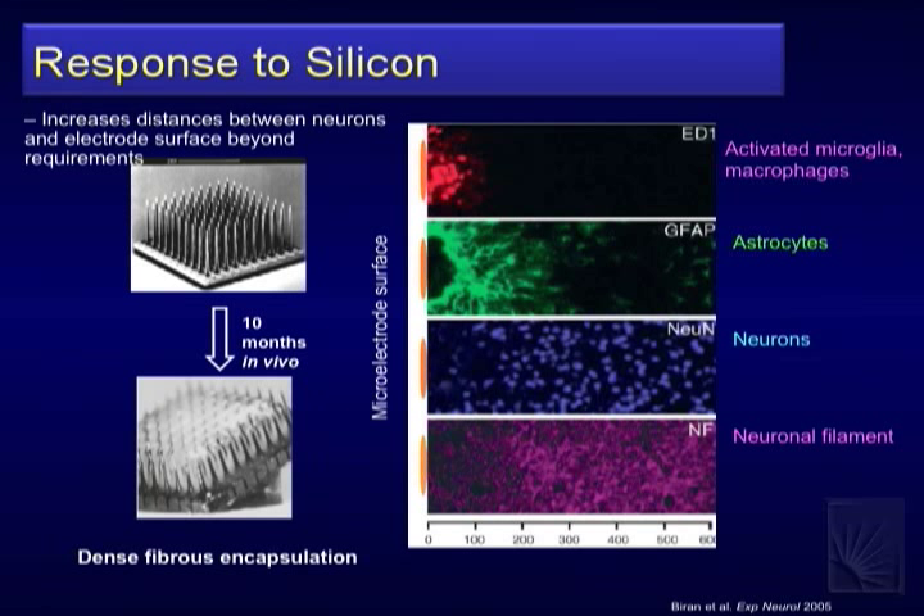This is a response from a Utah array at ten months: fairly dense fibrous or scarring tissue at the depth. These still work electrically — the tips turn out to be fairly close and can keep neurons close enough to record over time. There are also concerns about the engineering side: a piece of silicon lasting 20 years before fracturing is brittle in the brain. So there are other engineering-scale challenges beyond just talking to neurons.